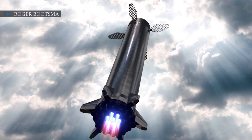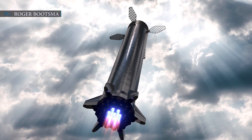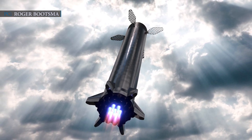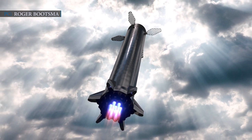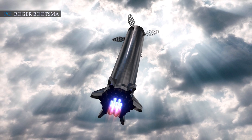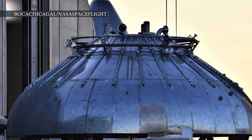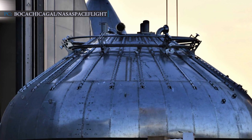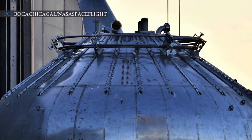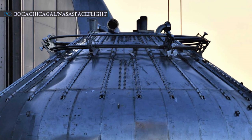Super Heavy will only have grid fins for guiding atmospheric reentry. The Super Heavy booster will produce at least 6,600 metric tons of thrust at liftoff, which is almost triple the thrust of Falcon Heavy and double the thrust of Saturn V and Soviet N1 rockets. The donut-shaped steel structure and the dome at the back of the two rings of Raptor engines must be capable of withstanding such thrust.